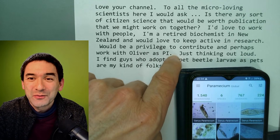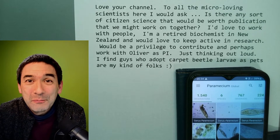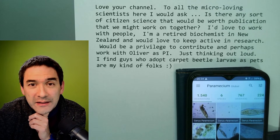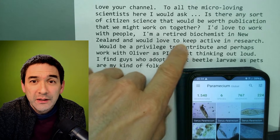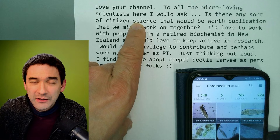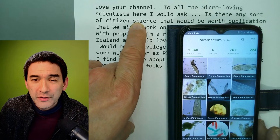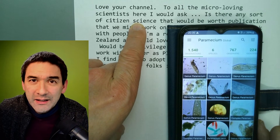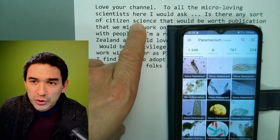That makes reference to one of my videos where I put a carpet beetle under the microscope. And this is not the first time that thoughts about citizen science have been floating around, so I'd like to talk about that a little bit. And I do have a concrete recommendation — this app here. It's called iNaturalist — small I and Naturalist — and I just want to very quickly show it to you.